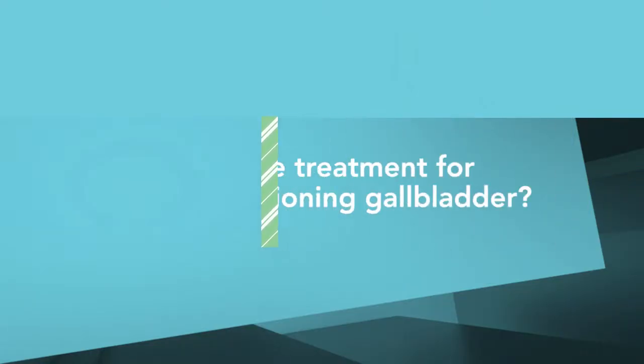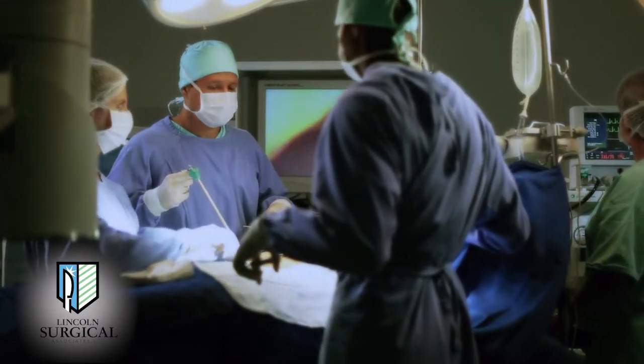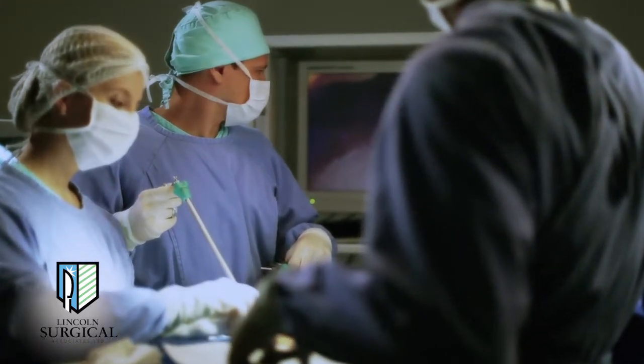Without the gallbladder, bile still flows to the bowel. How we take care of the gallbladder varies from patient to patient, and it matters why the gallbladder is a problem. Sometimes the exact same gallbladder in one patient may warrant removal, whereas if a patient has multiple medical problems — prohibitive other medical diseases from being put to sleep, or they're on blood thinners — it can't be dealt with immediately.